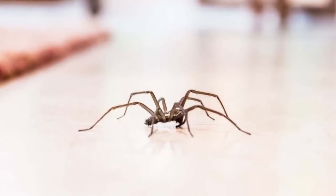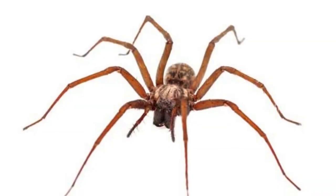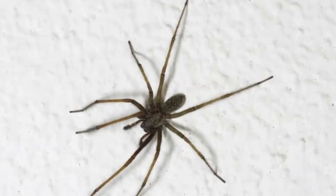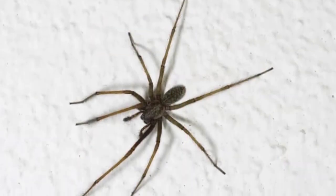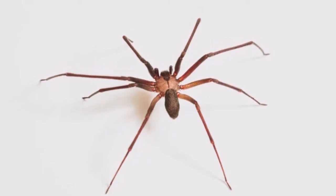Their dark colors help common house spiders disappear into the corner of an attic, garage, basement, or spare room in a home. In addition, their coloration can keep them hidden from cats, birds, and dogs that could consume them in one gulp. Though their venom kills small insects, it's not powerful enough to harm a larger animal.